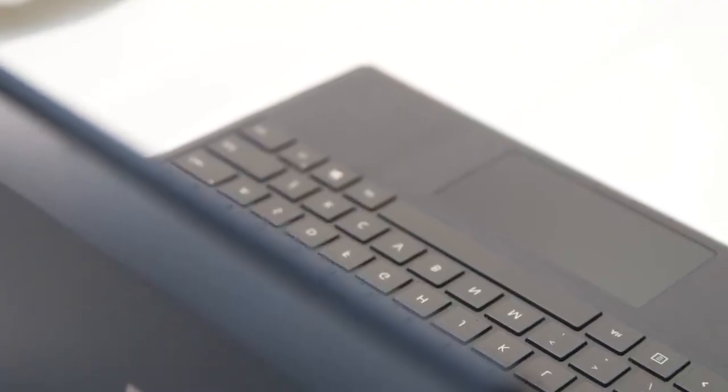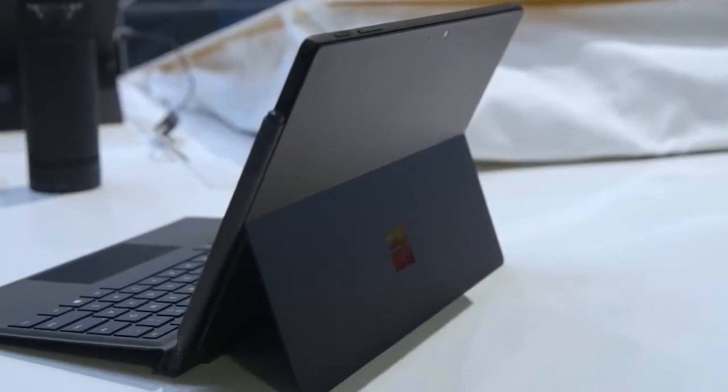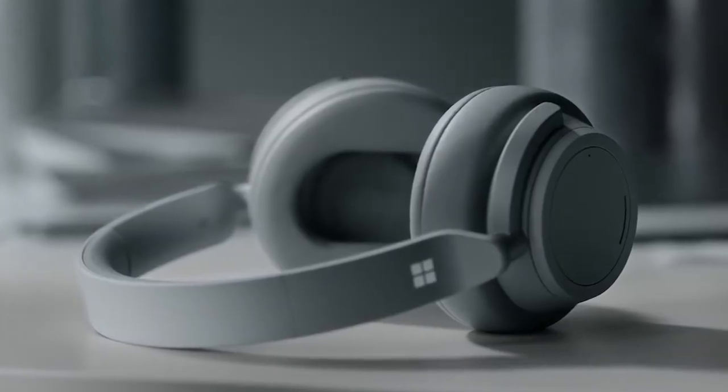There were a couple of expected announcements: the Microsoft Surface Studio 2 was announced, the Microsoft Surface Pro 6 in that new stealthy black finish was announced, and we also had the Microsoft Surface Laptop 2 with upgraded specs. But the one thing that caught my attention at that event was the Microsoft Surface Headphones.